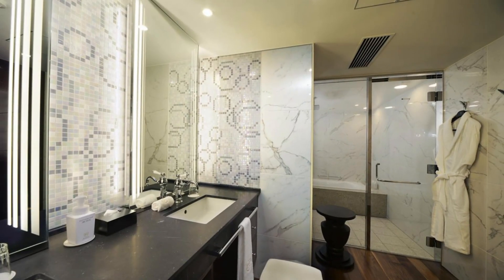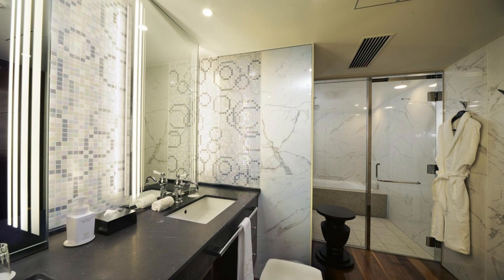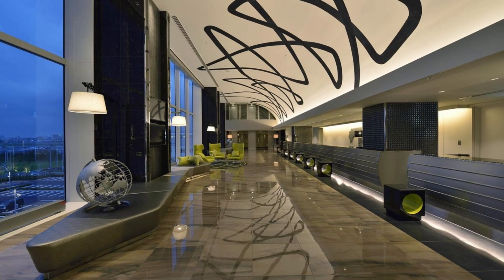The Royal Park Hotel Tokyo Haneda is a second home away from home in Ota, offering a wide range of facilities to make your stay more enjoyable. The Royal Park Hotel Tokyo Haneda is convenient for those who want to see the area's famous sights while in Ota.